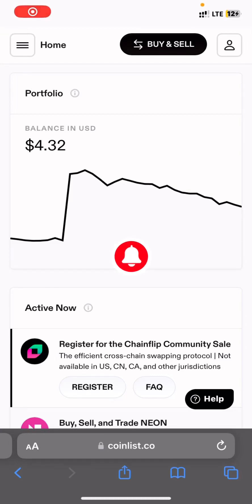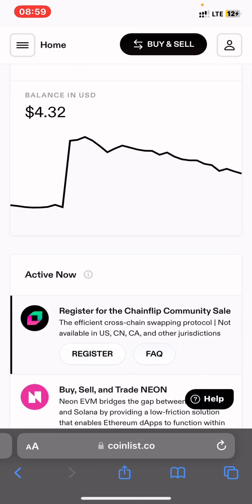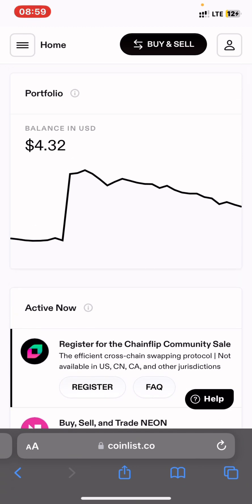CoinList will be launching a new community token sale on their platform and there is a new update about participating on CoinList tokens. Make sure you stick to the end of the video to understand this new change in participating on CoinList tokens.